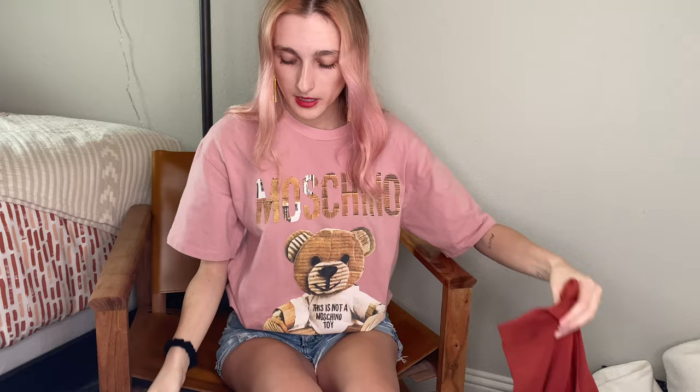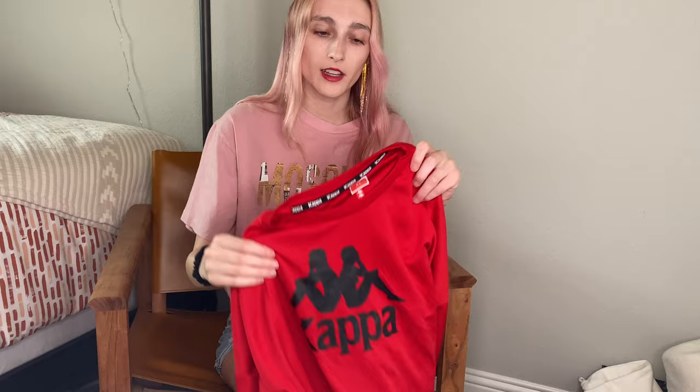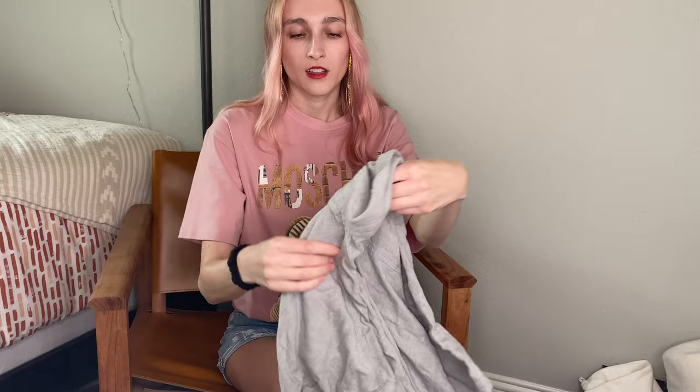Now we have some athletics — some Outdoor Voices green biker shorts. I actually like that green is in right now, so these should do well. We do pick up some nice bread-and-butter items like Madewell and Kappa. Here's a Kappa jersey, cropped, kind of a core sleeve shirt. And then, bread and butter — Madewell. This is a gray flannel courier shirt from 2017.